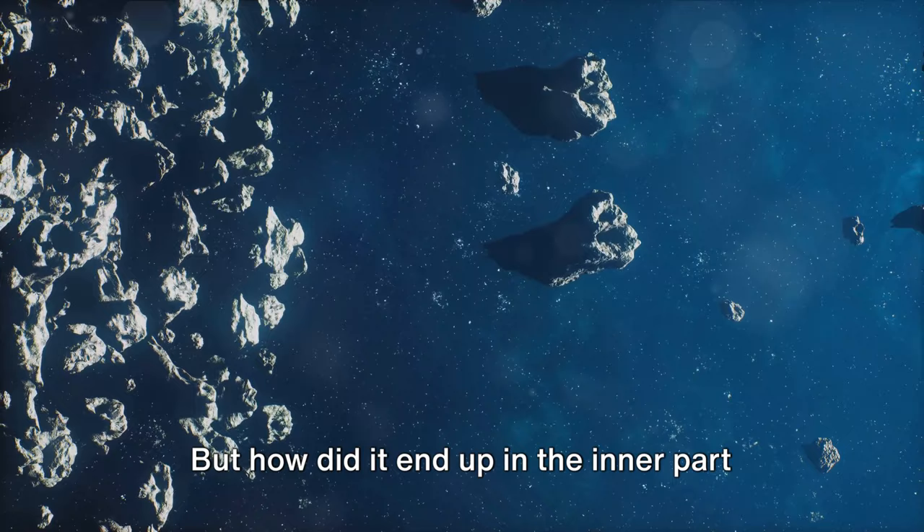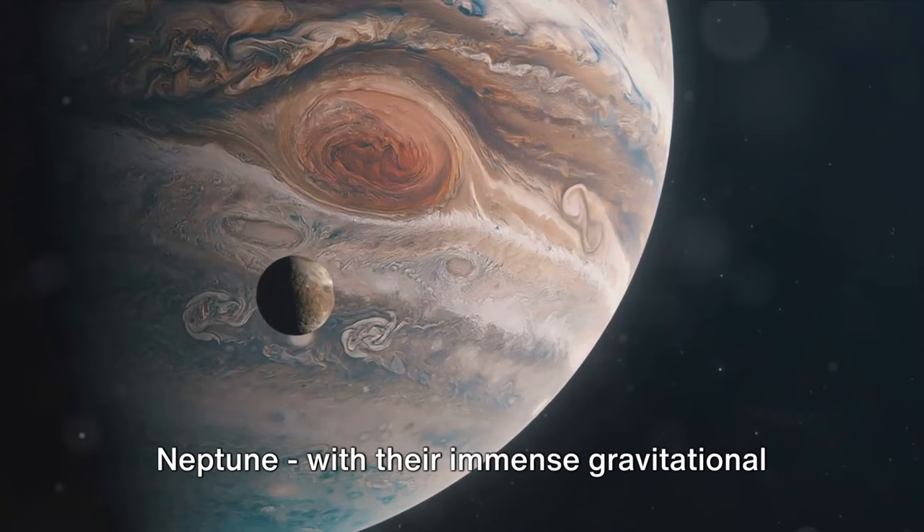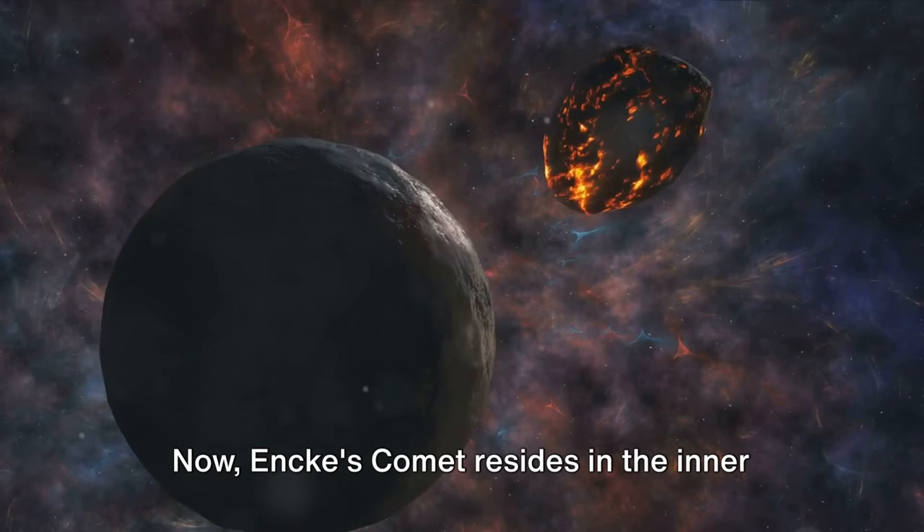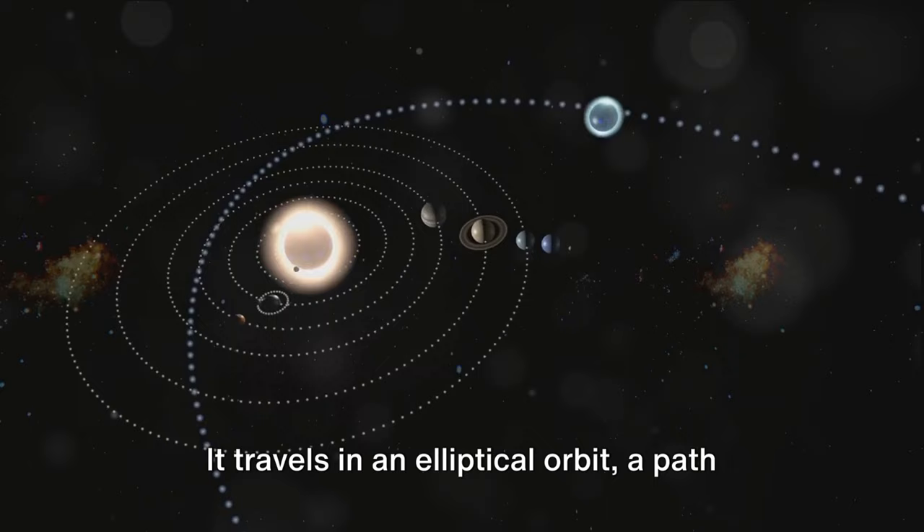But how did it end up in the inner part of our solar system? Well, the gas giants — Jupiter, Saturn, Uranus, and Neptune — with their immense gravitational pull, nudged it inward. Imagine it like a cosmic game of billiards, with planets serving as the players and comets as the balls on the table. Now Encke's Comet resides in the inner part of the solar system, traveling in an elliptical orbit — a path that is elongated and oval-shaped.